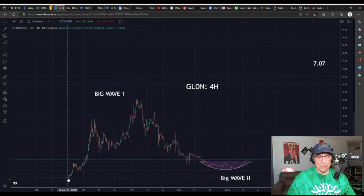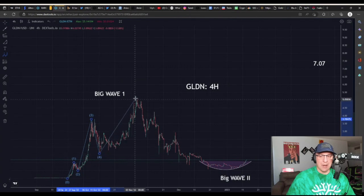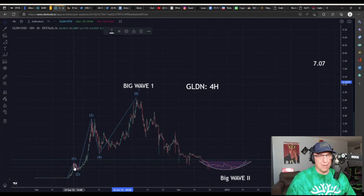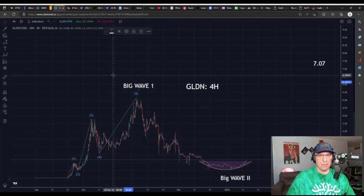GLDN started in September of last year around $0.05 and went on this huge trend up to $5. When we examine that trend, we notice it has a five-wave structure. It goes: one, an initial move up; two, a small correction; three, a vertical trend; four, a choppy consolidation that looks like a triangle; and five, a big buying climax — and that gives us wave one. Elliott Wave was invented by a guy named Elliott who watched waves on a beach. This is a textbook five-wave pattern — a small correction for wave two and a big correction for wave four.